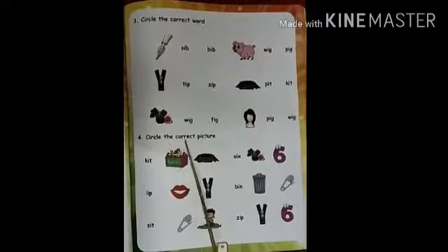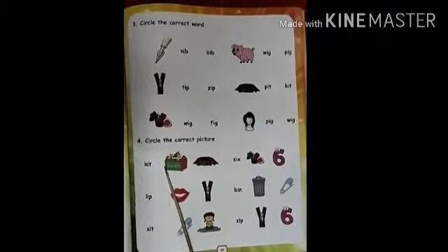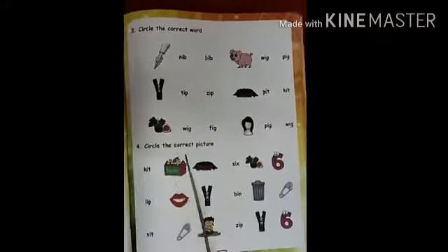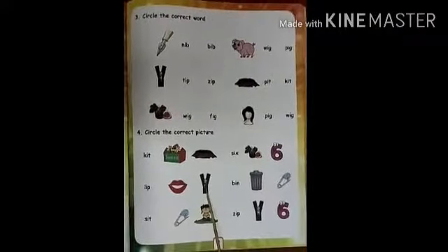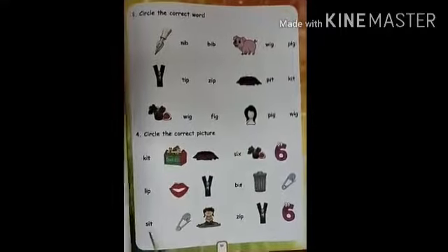Now next. Circle the correct picture. Kit. This is Kit. Yes. Lip. You have to circle lip. This is Lip. Yes. Correct. Circle the lip.